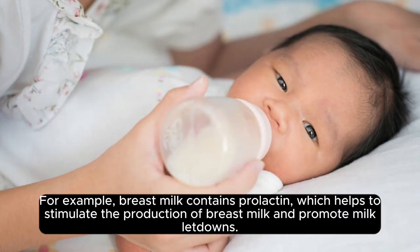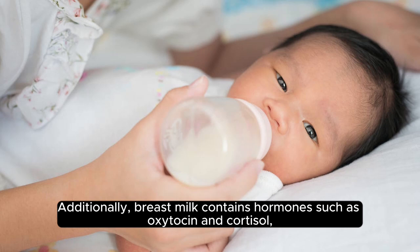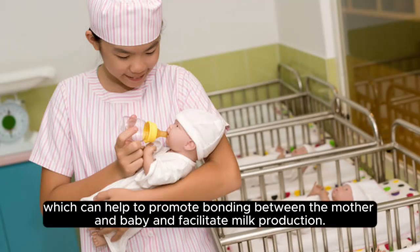For example, breast milk contains prolactin, which helps to stimulate the production of breast milk and promote milk letdowns. Additionally, breast milk contains hormones such as oxytocin and cortisol, which can help to promote bonding between the mother and baby and facilitate milk production.